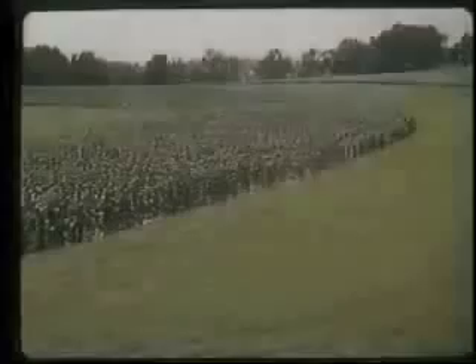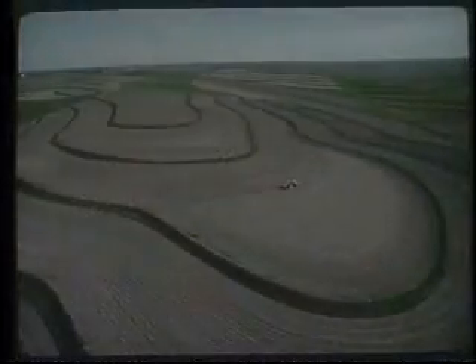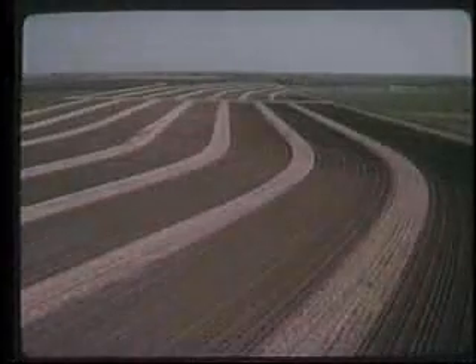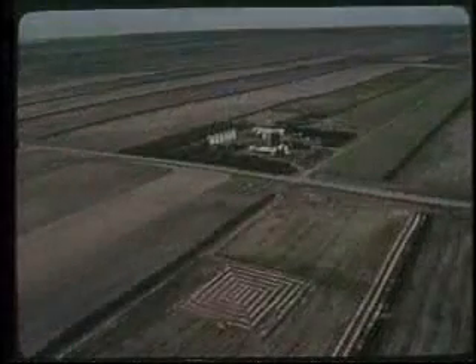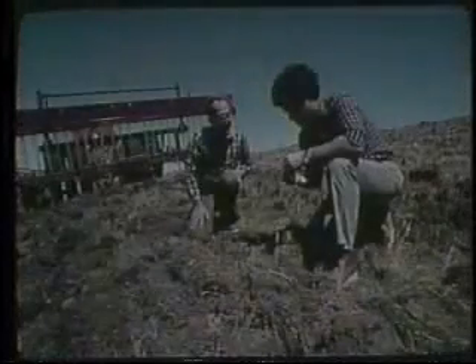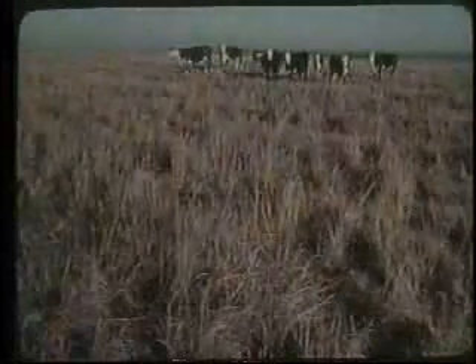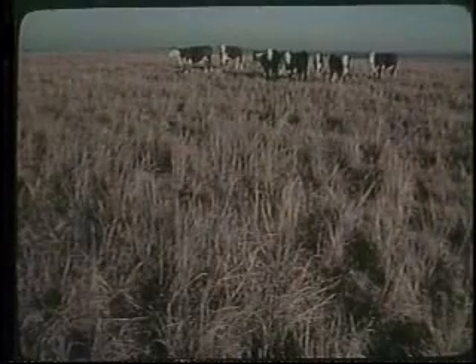They've made vast improvements on their land. They've put in such practices as contour strip cropping, terraces of many shapes, farmstead and field windbreaks, and grass waterways to carry runoff. They've reseeded native range, used improved grasses, and developed grazing systems to keep grassland in top condition.